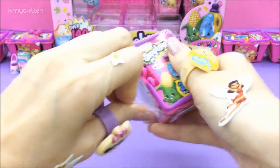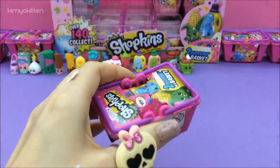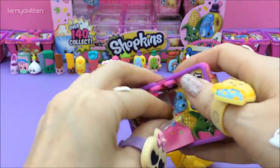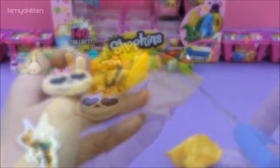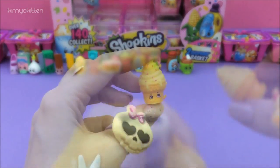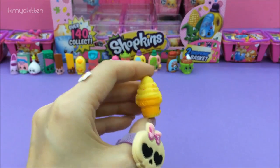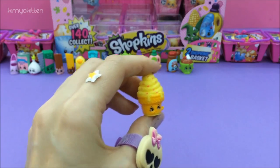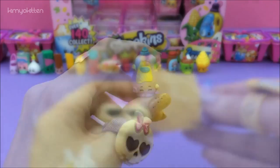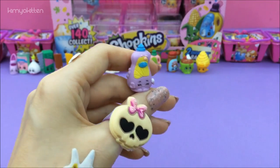And here is Ice Cream Dream, and she has to be my favorite of the day — really, really yummy and cute. And this is the Shiliquid, so cute and purplish.